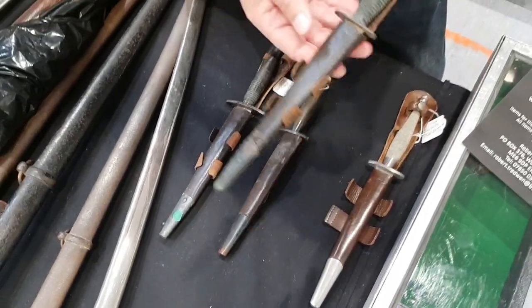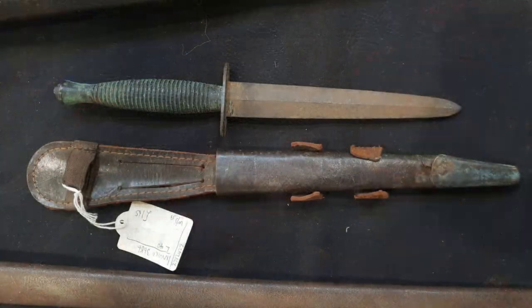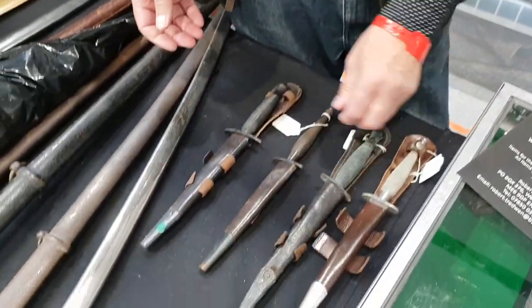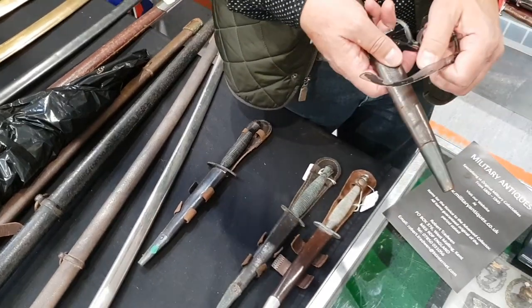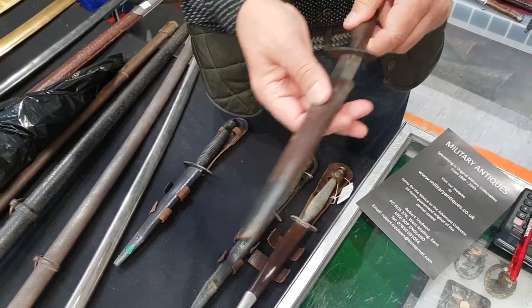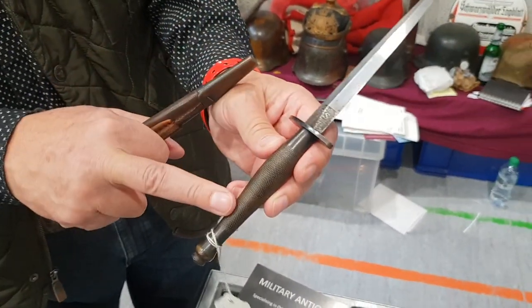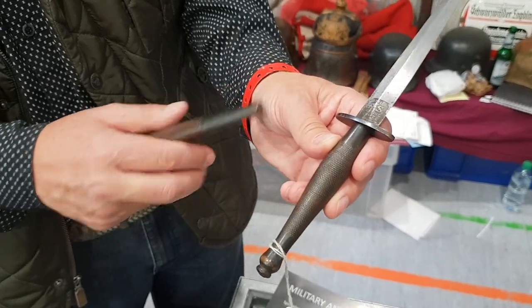Various patterns. This is a standard later pattern, World War II, probably 1944. This one is in relic condition as it was found. This is a second model, which came out after this, again with the FS mark on the blade, and what they call a ring and beaded pattern handle.